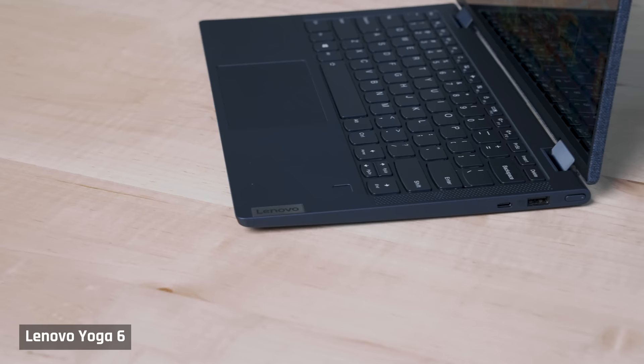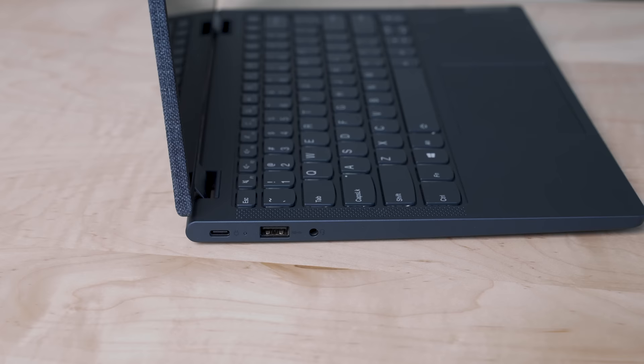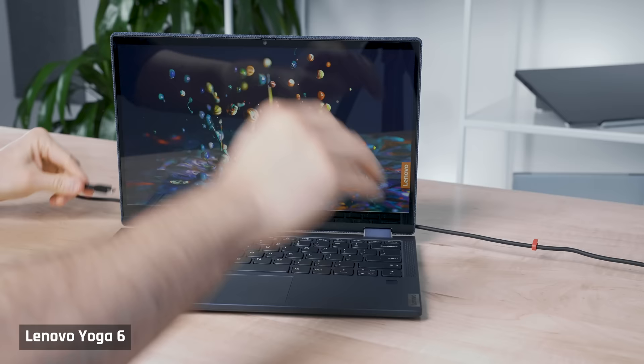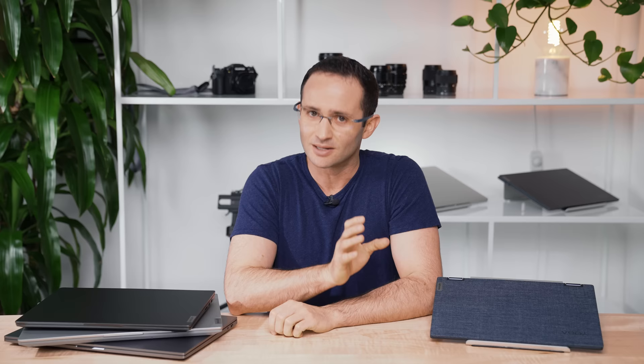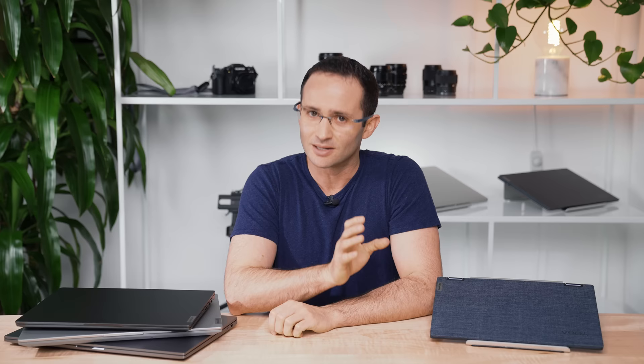There is a decent selection of ports with two USB-As and two USB-Cs, all of the slower USB 3.1 Gen 1 though. Even though there is a USB-C port on each side of the laptop, only the one on the left supports charging. This is a pet peeve of mine, as you'll have to run a cable around the back if your charging port is on the other side — this can get in your way. I was able to drive an external 4K display at 60Hz without issue.